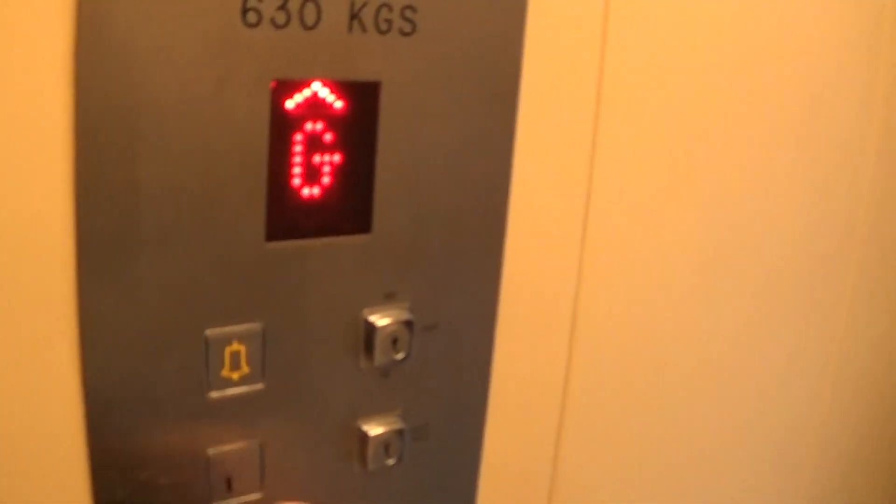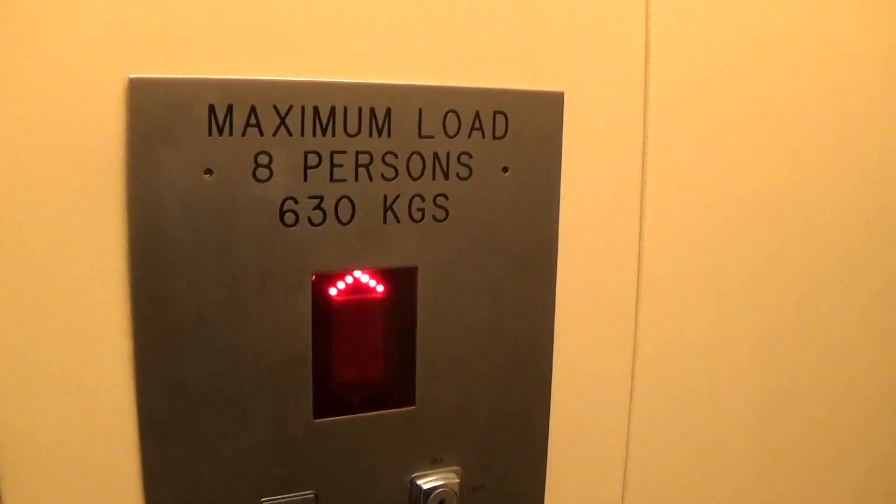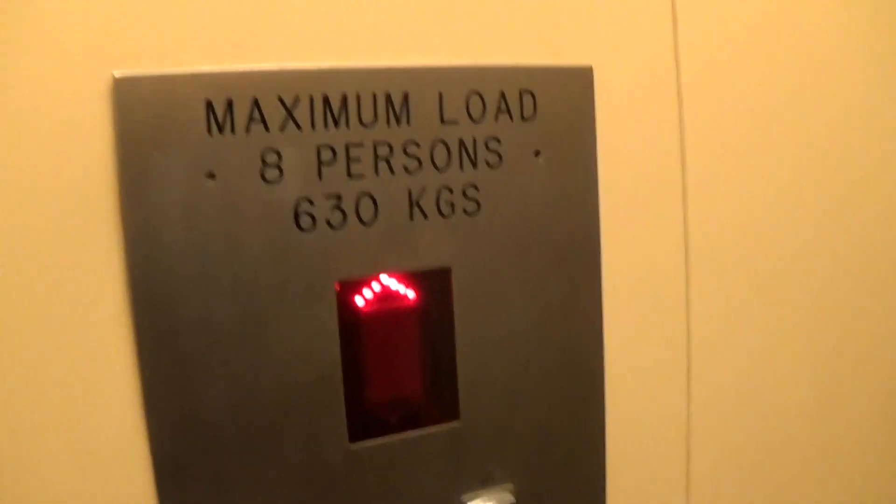Do you want me to? Yeah. No, stop please. Do you know what? We have an instant door close. Capacity is 630 kilos, 8 persons, built in 1993.